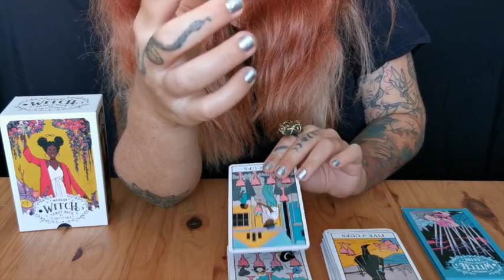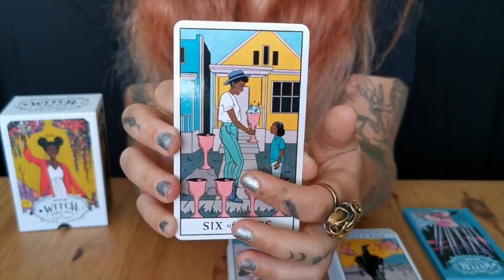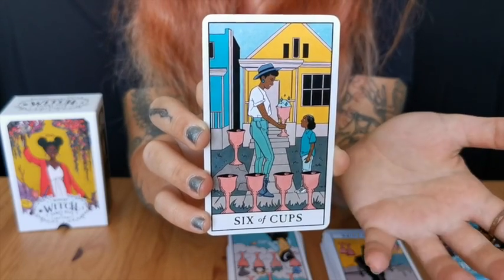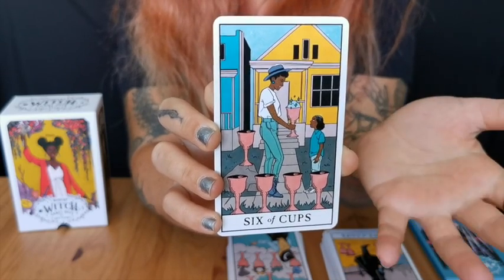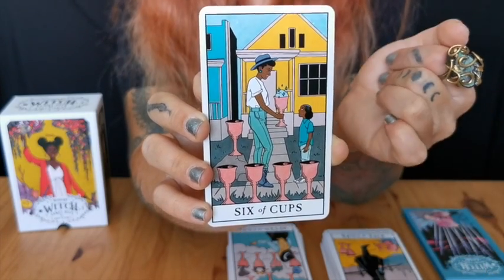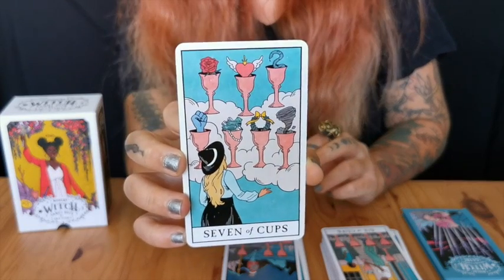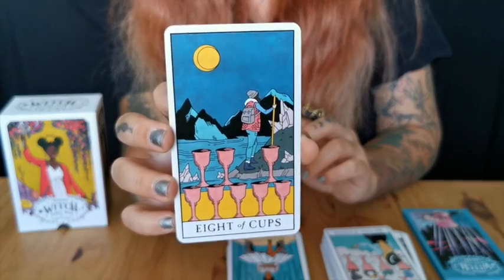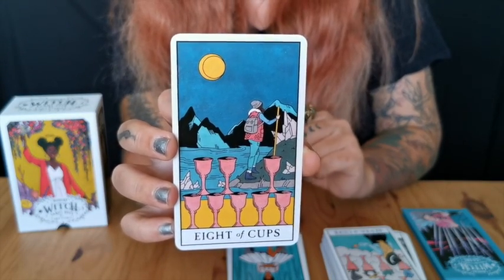Six of Cups — I really like the depiction. It's usually about nostalgia and going back to childhood, and here they're sharing their cup, sharing knowledge with a sibling or someone they want to pass their knowledge on to. Seven of Cups, Eight of Cups — this person with the backpack is just like 'you know what, I'm leaving these behind. Bye!'